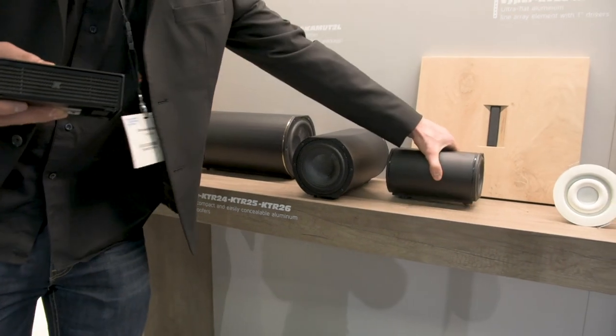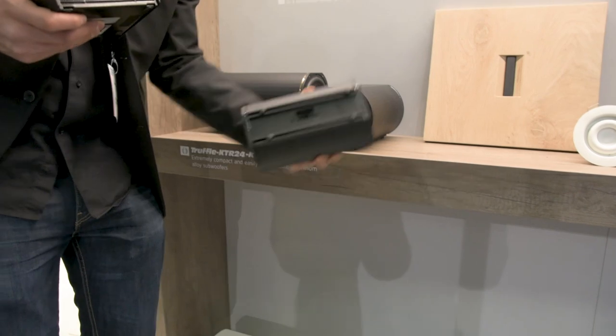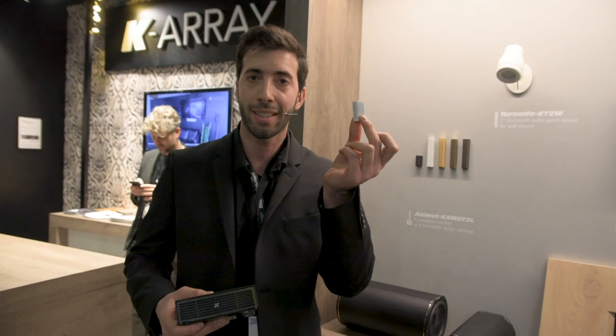You can hide the sub under a shelf or under a table, and the only thing you see in your installation is this Minus Q KZ-1.